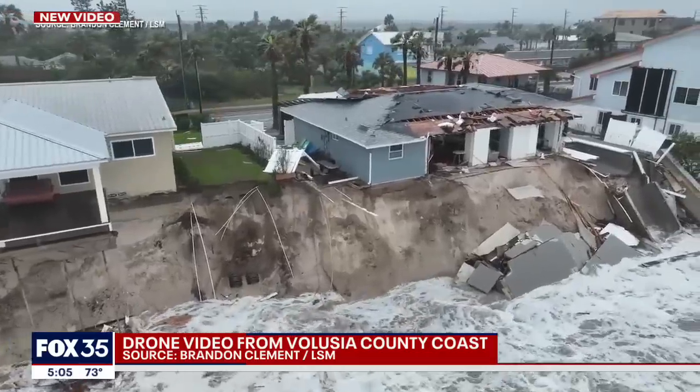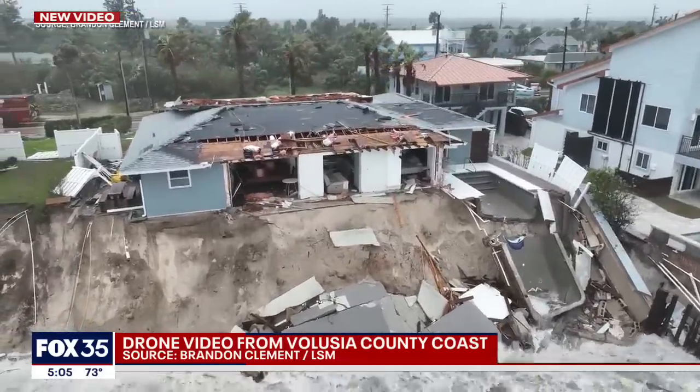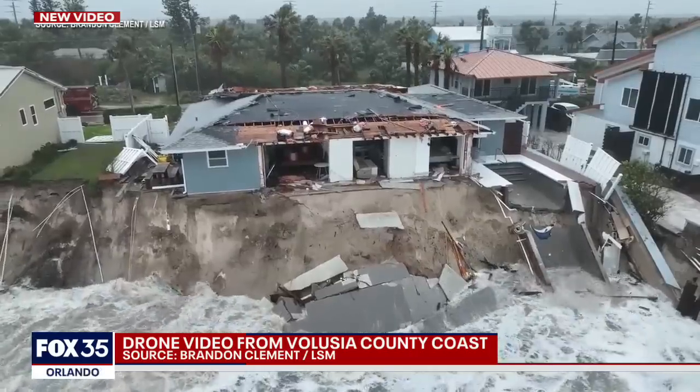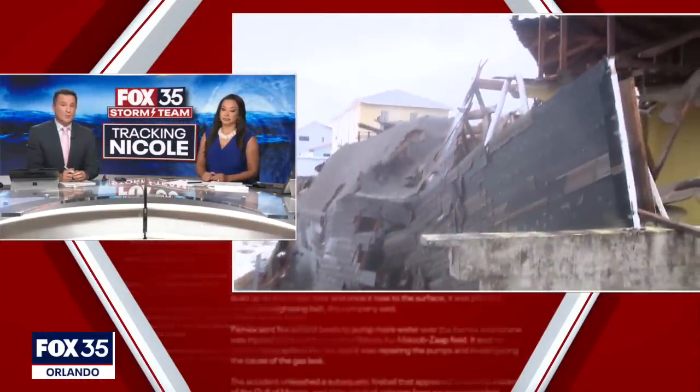It'll be interesting to see what the structural engineers say. I don't know how you can just bring in sand to shore up some of these buildings when just feet away it's gone. A few years ago we also saw them come in and renourish the beaches — they had to bring in all that sand, but that took a long time and it wasn't this bad. So we'll have to see kind of where it goes from here, but a lot of work to be done.